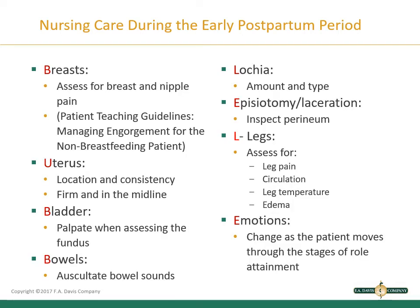Now we'll go over each part of the BUBBLE LE acronym. You can follow along on pages 200–202. First — Breasts: assess for engorgement, redness at the nipple sites, and any pain. Work on teaching guidelines for managing engorgement for a non-breastfeeding patient; there is a list of interventions on page 201. Be familiar with the patient teaching guidelines found there as well.